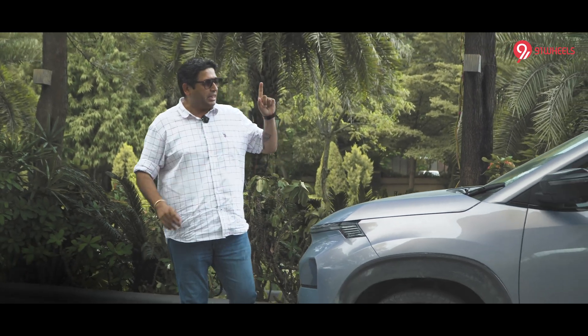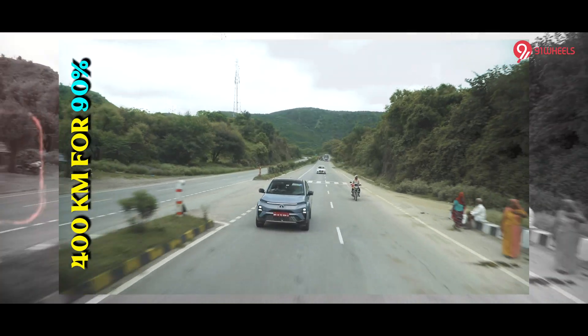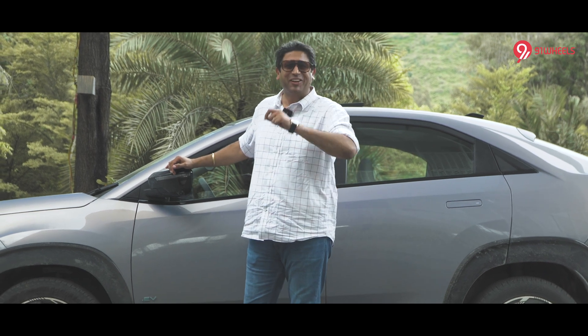It's very rare in the Indian car market that what a company claims is also the reality. In this case, Tata Motors says the Curve EV will do 400 kilometers for 90% of its buyers in real-world conditions. Is this claim true? Let's find out.